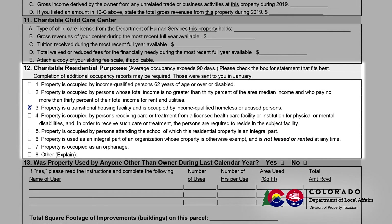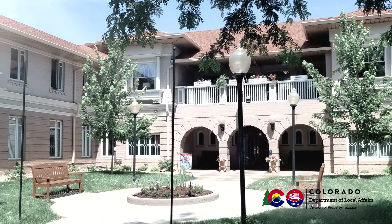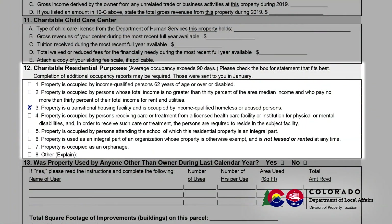Section 12 is to be completed for properties that are used for charitable residential purposes. By Division of Property Taxation rules, residential property is defined as having an average length of stay of more than 90 days. Please be aware that the Division may have sent you an additional required document described as an occupancy report, which is separate from this report. Section 12 lists eight potential residential uses for your property, and you are asked to select which of those eight best describes the occupancy of your property.